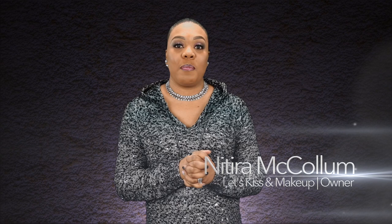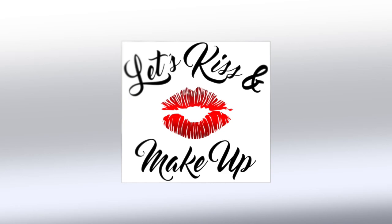Hi, I'm Nyteria McCullum, and we're here to service you. Make your appointment today, here at Let's Kiss & Makeup, where your beauty is our business.